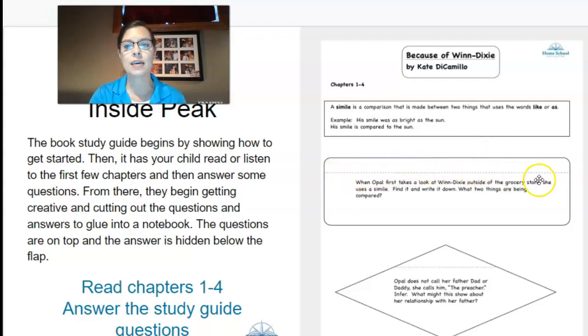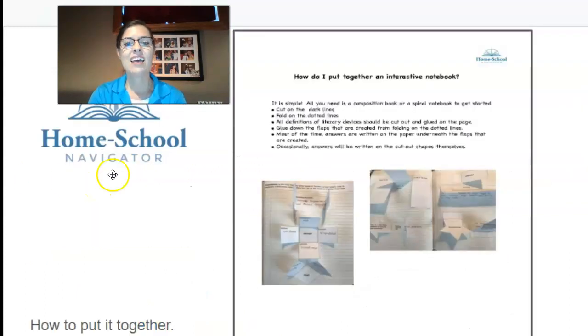They would fold it on this dotted line here. Here's another question — they would cut this out, fold it on the dotted line, and then answer the question underneath the flap. Here is the how-to-get-started page and this shows it in action. It shows the steps on how to do it and what it should look like. So if they were asked to cut out a star, they would cut this out, fold on the dotted line, and write the answer underneath. Over here is a box — they would write the answer on these little flaps, fold them over, and uncover the answer when sharing it with their friends and family.